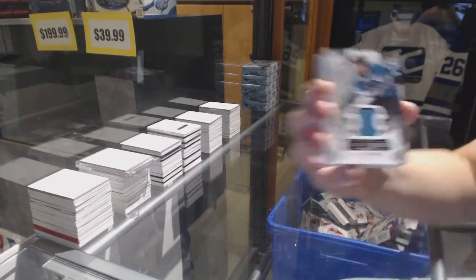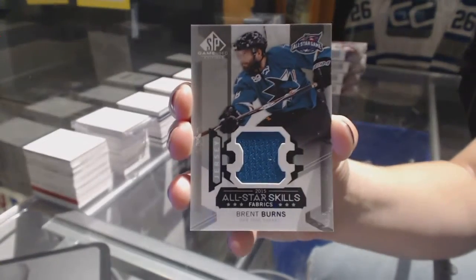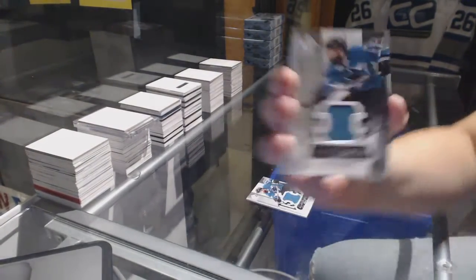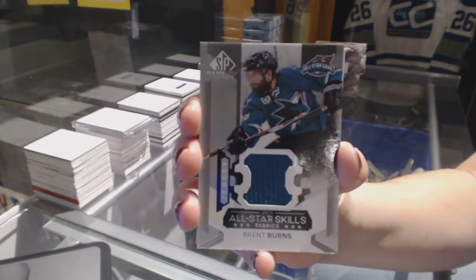We've got an All-Star Skills Fabrics jersey for the San Jose Sharks, Brent Burns. Hey, now you've got two of them — two All-Star Skills Fabrics jerseys of Brent Burns.